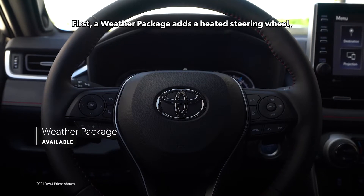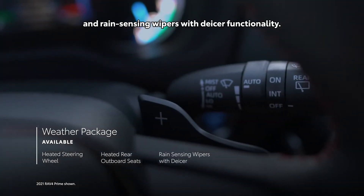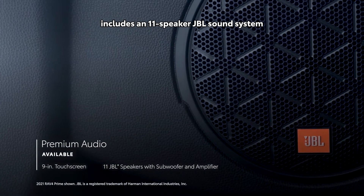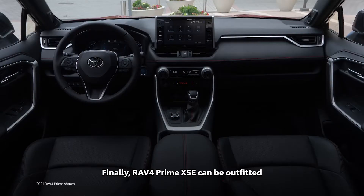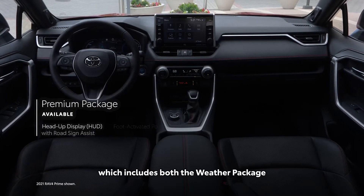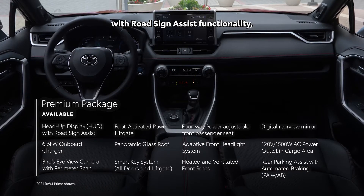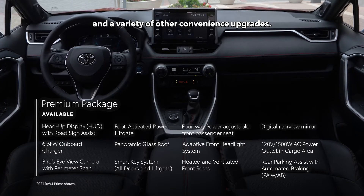Building off XSE's well-equipped standard features, there are also several packages available. A weather package adds a heated steering wheel, heated rear outboard seats, and rain-sensing wipers with de-icer functionality. The premium audio option includes an 11-speaker JBL sound system. Finally, the premium package for XSE includes both the weather package and premium audio, and also adds a head-up display with road sign assist functionality, a digital rear-view mirror, and a variety of other convenience upgrades.